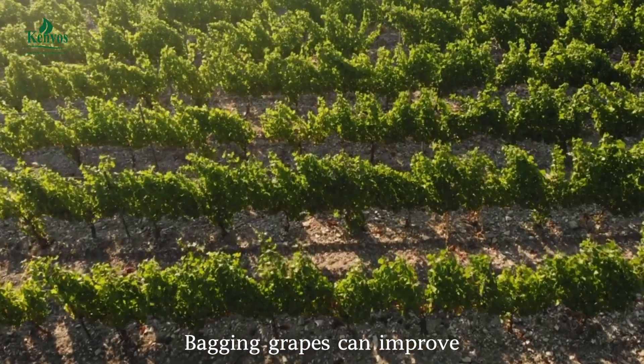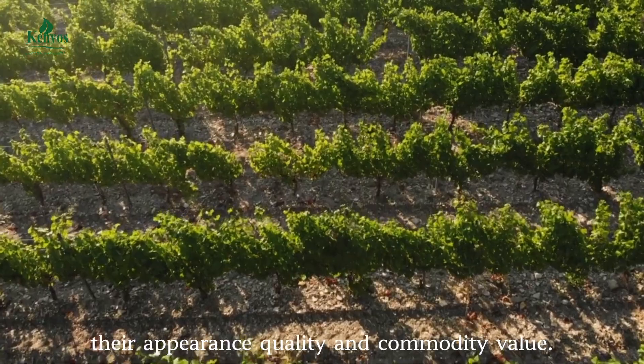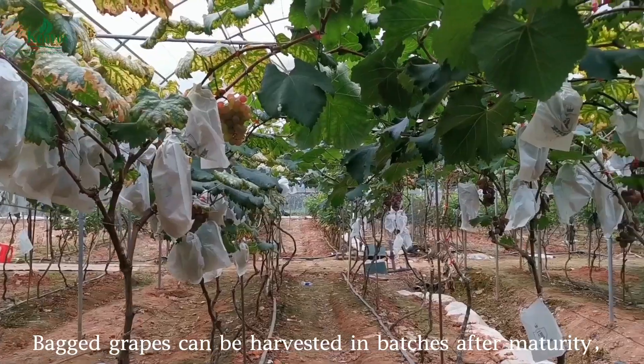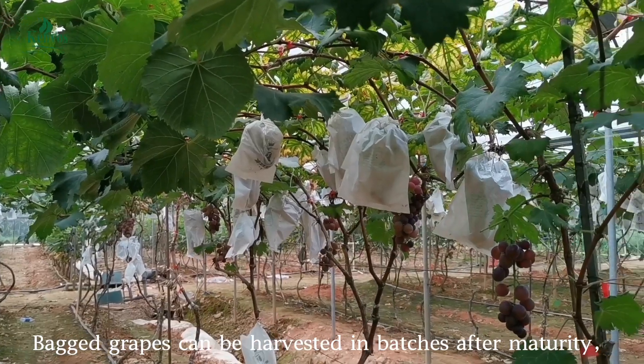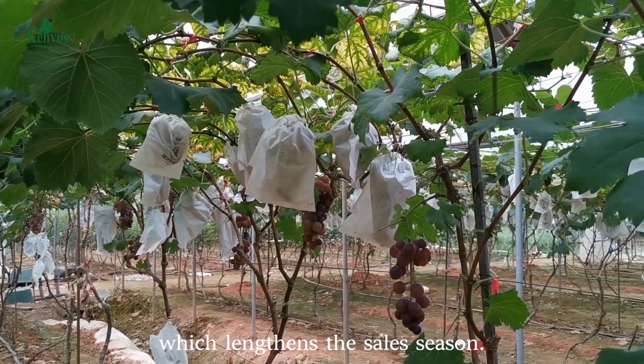Bagging grapes can improve their appearance, quality, and commodity value. Bagged grapes can be harvested in batches after maturity, which lengthens the sales season.